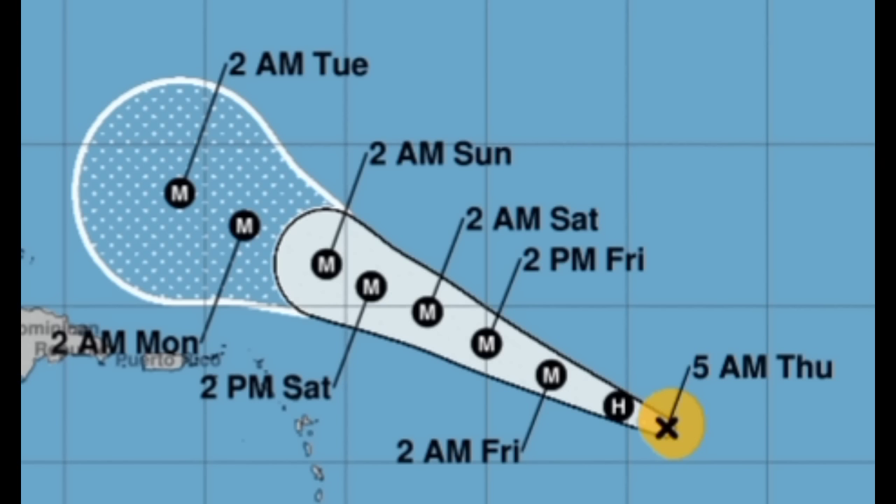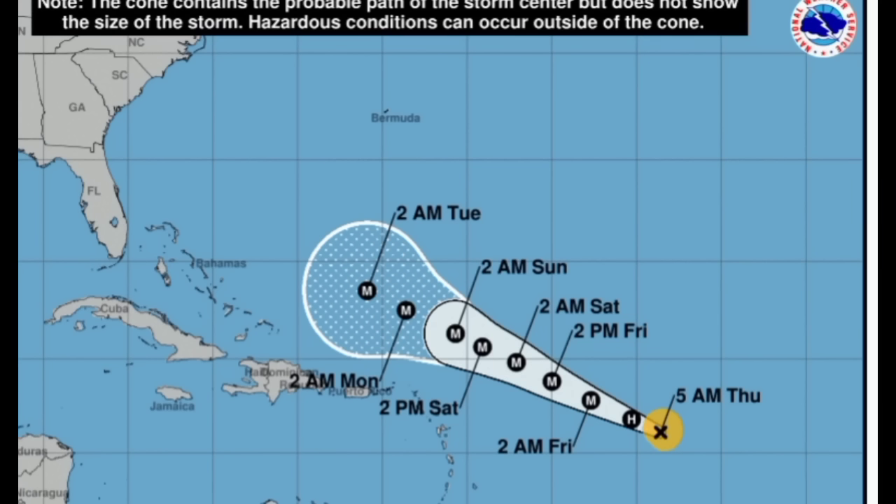The cone is not yet depicting that turn up to the north, and even though there's a chance that this could continue west a little bit longer, models are in pretty good agreement regarding that northward turn. As I've mentioned in previous updates, if you're in Bermuda, maybe even northeastern parts of the US and going into Atlantic Canada, you might want to keep an eye on this system. But there is no guarantee of impacts at this point in time.